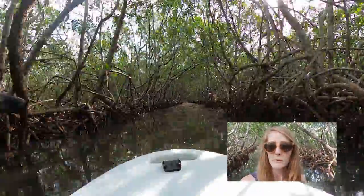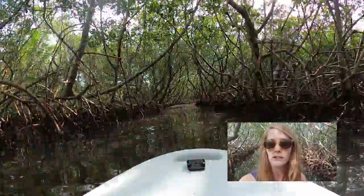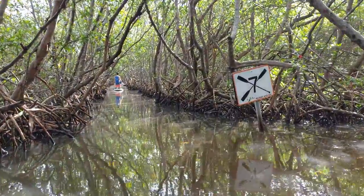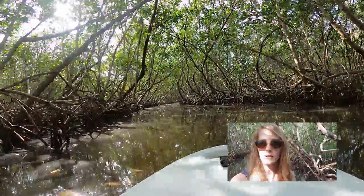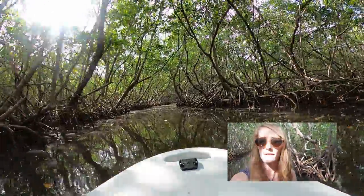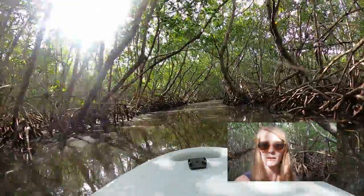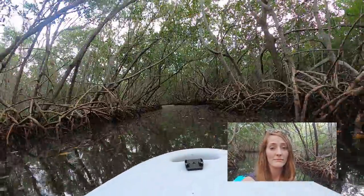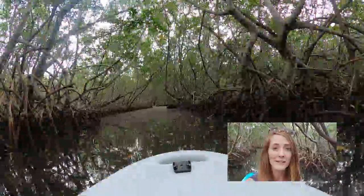In the summertime, we would maybe recommend hiking at Boyd Hill Nature Preserve instead — the trails there offer a lot of shade. If you're interested in visiting Boyd Hill, check out the video from our recent visit; we'll put a link in the description below. If you don't have your own kayak or paddleboard, there is a rental company out here on the island — we'll link their information in the description too. The sun just went under a gigantic cloud, and even though we're already in the shade of the mangroves, it makes a huge difference in the summertime.